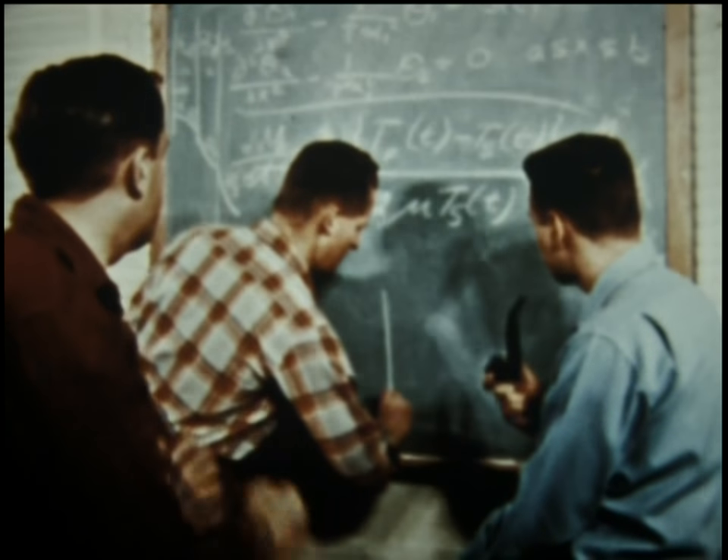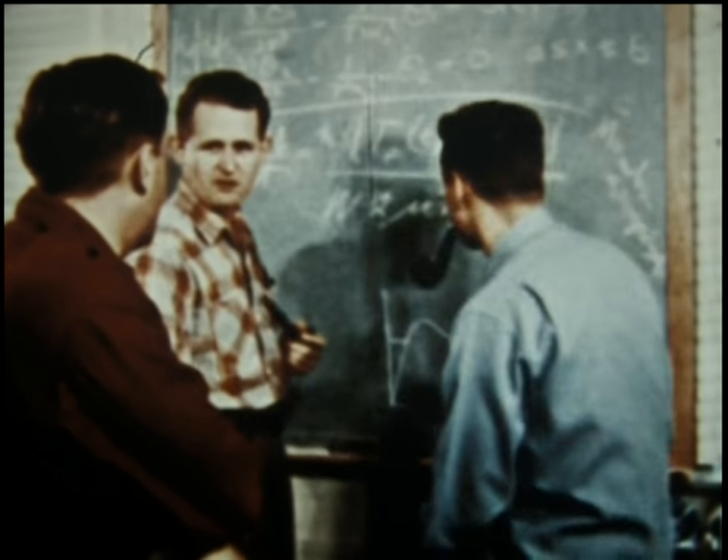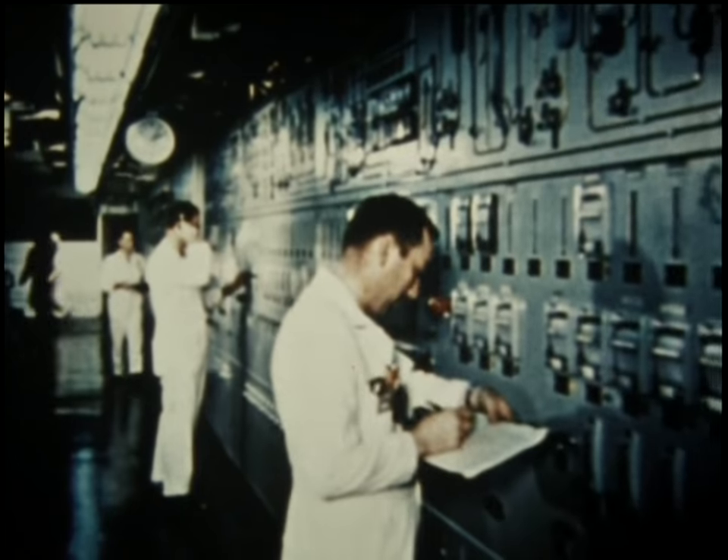The prototype was also used to train the crews which would operate the nuclear power plant. The nuclear Navy needed highly trained and competent personnel to ensure the safe and proper operation of nuclear power plants.